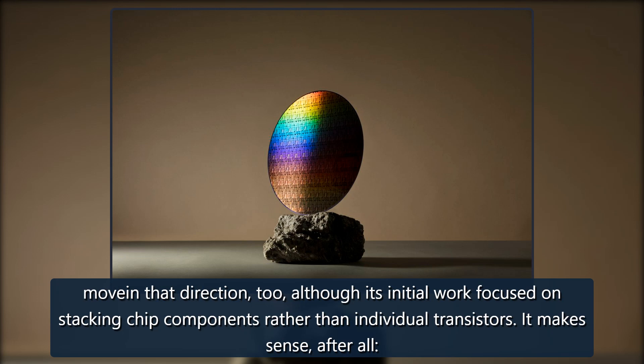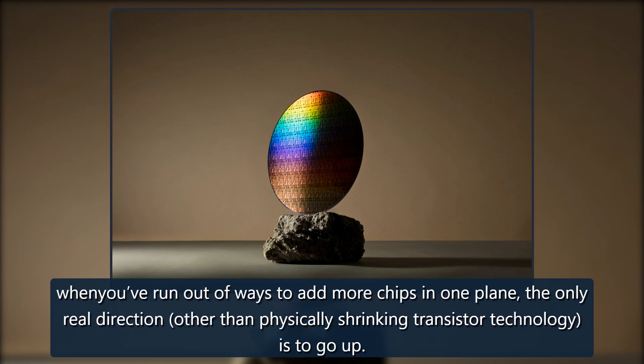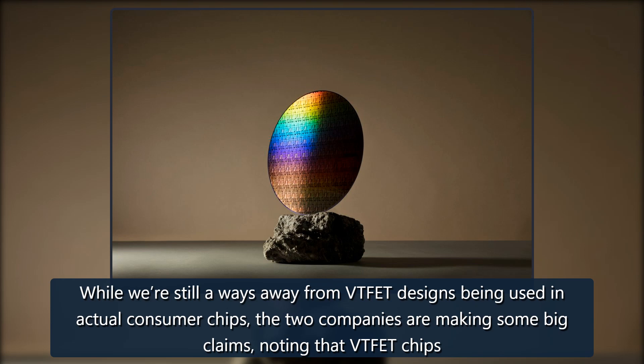It makes sense, after all. When you've run out of ways to add more chips in one plane, the only real direction — other than physically shrinking transistor technology — is to go up.